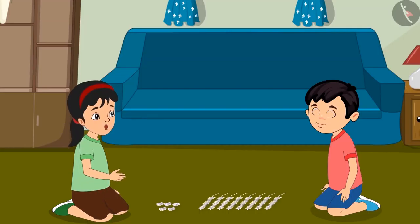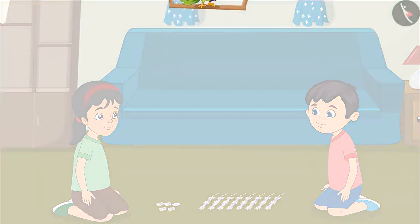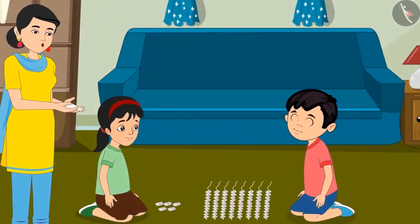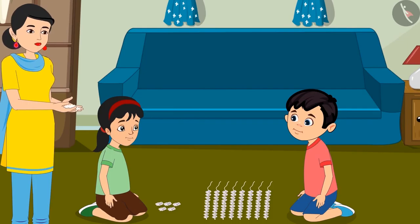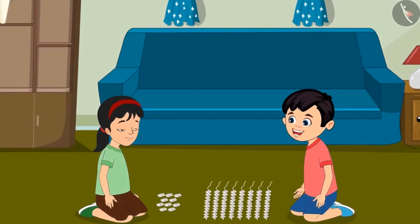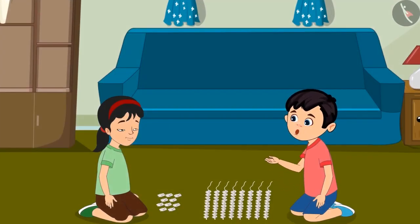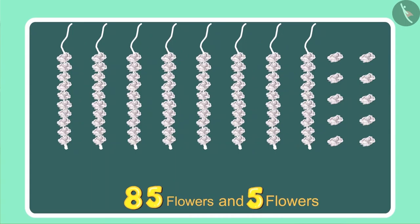Let us make a garland out of these. While Chotu and Pinky were making the garland, their mother came to them. Chotu, Pinky, look, I found these flowers lying close to the door. You must have dropped these while coming in. Use these as well. More flowers — perhaps we can make one more garland now. Chotu, we had 85 flowers and now mother has given us 5 more. So, how many flowers do we have in total now?